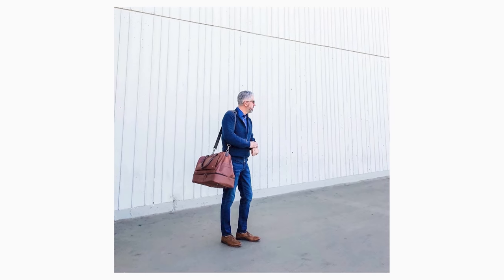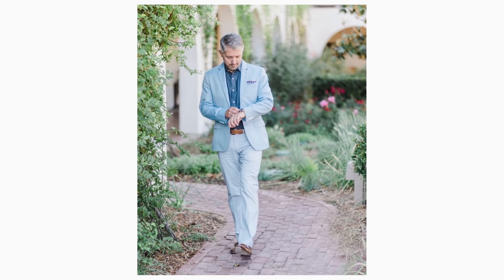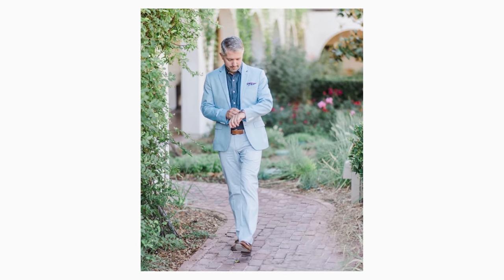Up next is to wear monochromatic outfits. Wearing similar colors looks effortless because you didn't have to match anything — it looks like you just grabbed a few pieces out of your closet and walked out the door. And it looks stylish because, well, it is. Wearing similar colors is a great way to look slimmer, taller, and a little more expensive.